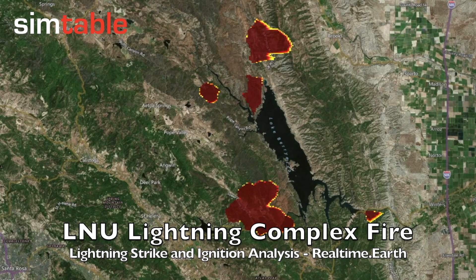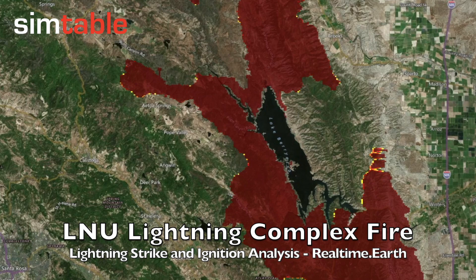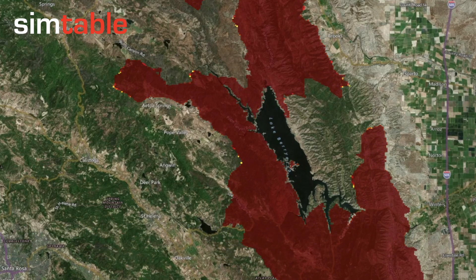In this video, we present our preliminary analysis of lightning strikes and fire ignitions on the LNU Lightning Complex fire using our platform, Real Time Earth.